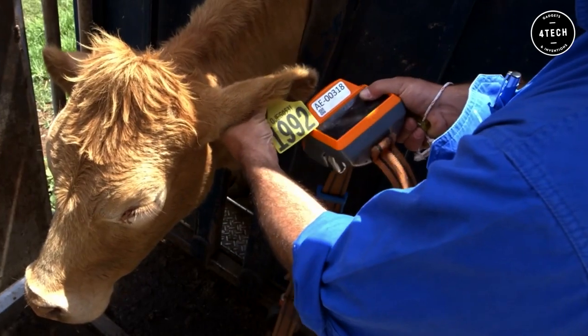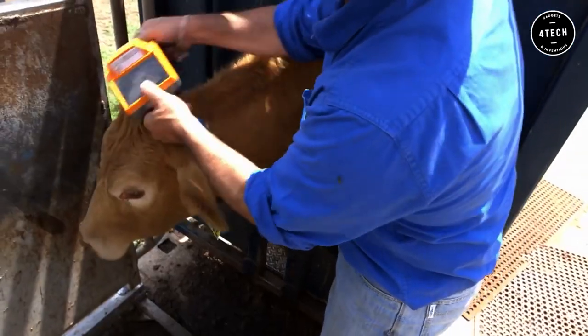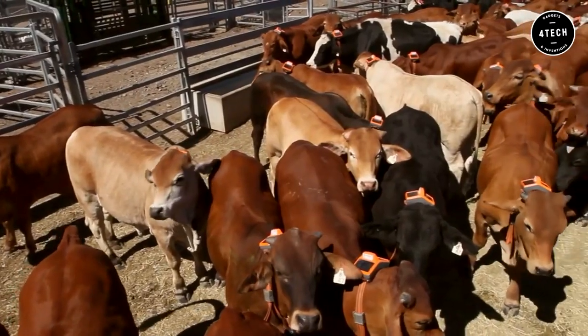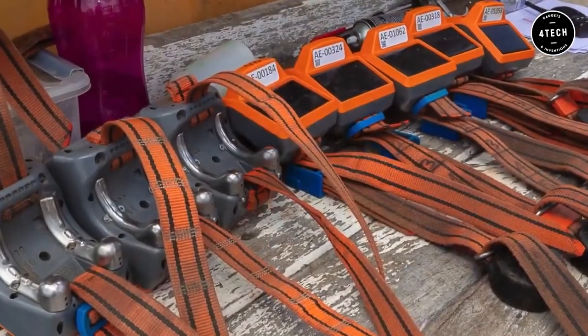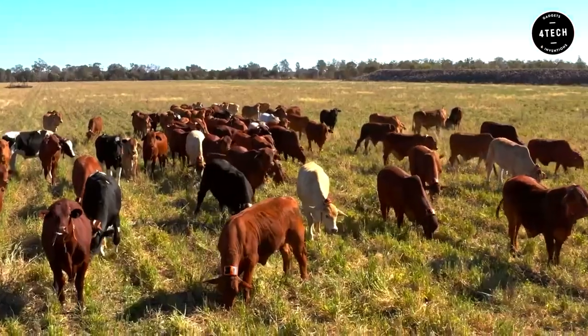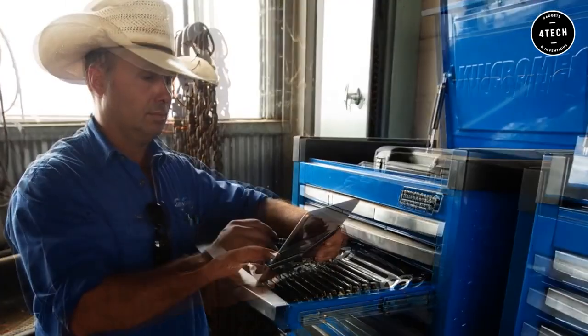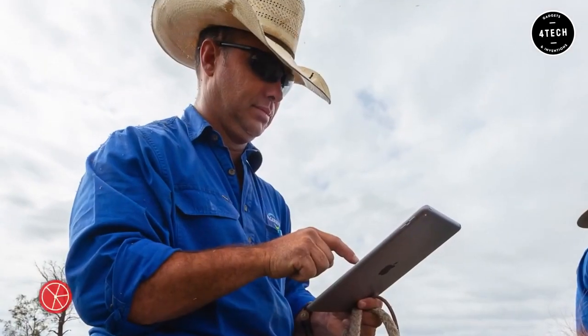The eShepherd is the world's first GPS-enabled neckband with web applications that allow you to fence, move, and monitor your livestock from anywhere on the property. This electric collar keeps track of your animals, moving them to wherever they need to be in order to graze or get water. With this invention, rangers can spend less time worrying about the safety of their animals and more time growing crops.